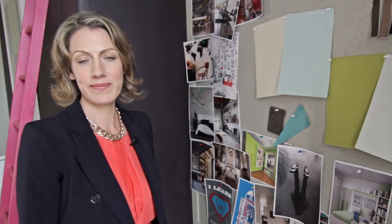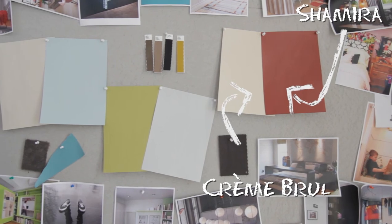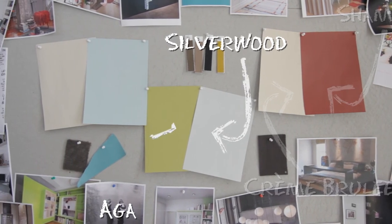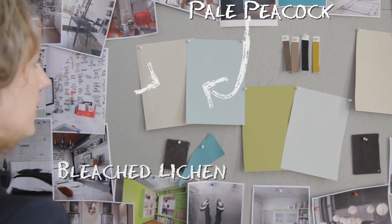If you have neutral-toned furniture, here are some foolproof colour schemes to help you transform your room. Try a statement red, like Chimera, with neutral Crème Brûlée. Silverwood works well with grassy Agapantha green. Or try Pale Peacock with warm Bleached Lichen.